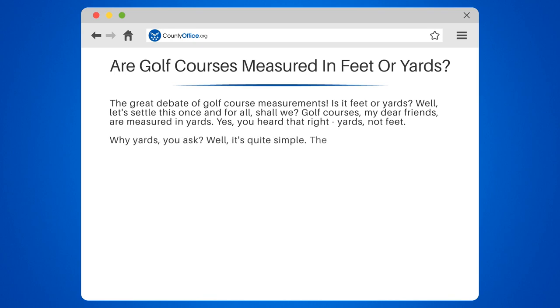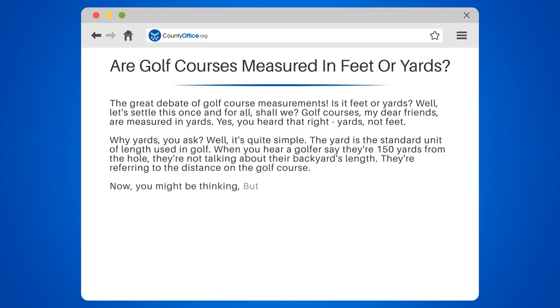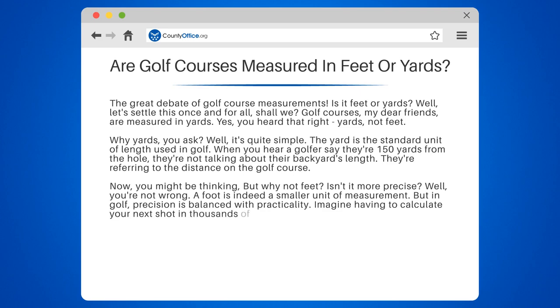Why yards? Well, it's quite simple. The yard is the standard unit of length used in golf. When you hear a golfer say they're 150 yards from the hole, they're not talking about their backyard's length — they're referring to the distance on the golf course. Now, you might be thinking, but why not feet? Isn't it more precise? Well, you're not wrong. A foot is indeed a smaller unit of measurement, but in golf, precision is balanced with practicality. Imagine having to calculate your next shot in thousands of feet instead of a few hundred yards.